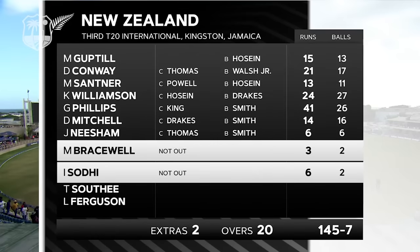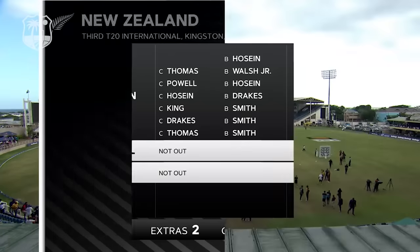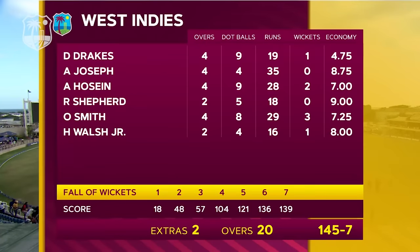New Zealand won the toss again and decided to bat, producing an underwhelming batting performance. Decent enough opening partnership but no one really able to make a score of significance — Glenn Phillips stands out yet again with 41 from 26. They fell below par on 145 for 7 off 20 overs. It was a good bowling performance from the West Indies — they employed two spinners, Akeel Hussain outstanding with two for 28, and O'Dayne Smith picked up three for 29 from his four overs.